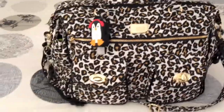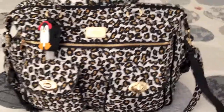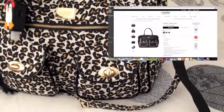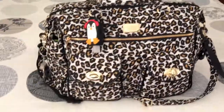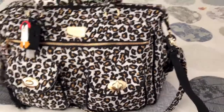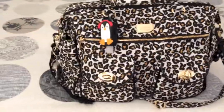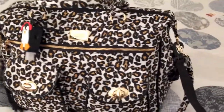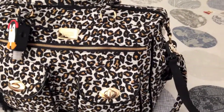Hi everyone, today I'm going to be doing a review on the Colette Heyman baby bag. This bag is fantastic — it comes in a variety of prints and colors. I've chosen the leopard print bag, which was $70, but at the moment Colette Heyman have got a fantastic deal where you buy a bag and you get 50% off jewelry.